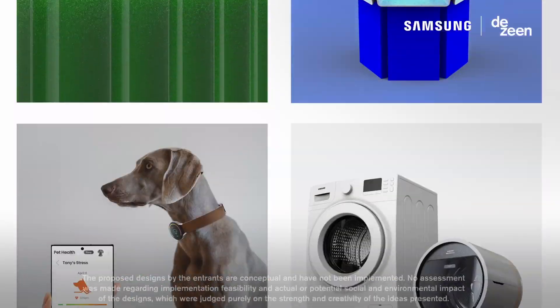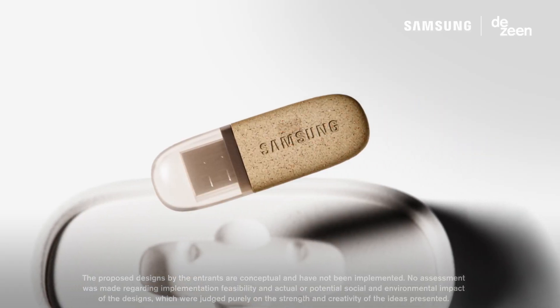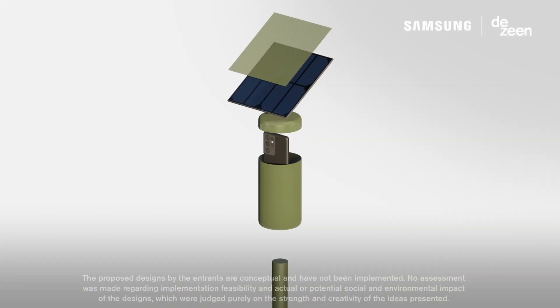The Design Challenge received entries from more than 45 countries around the world. We selected three finalists based on their innovation and social and environmental impact.